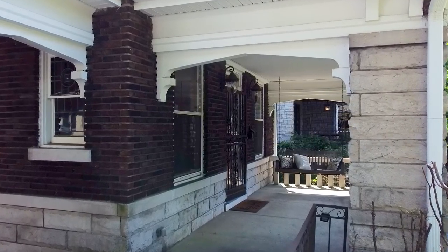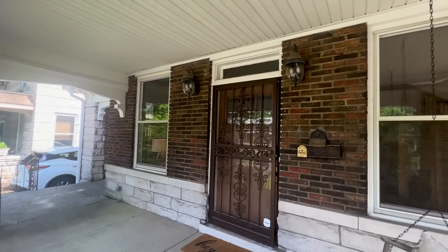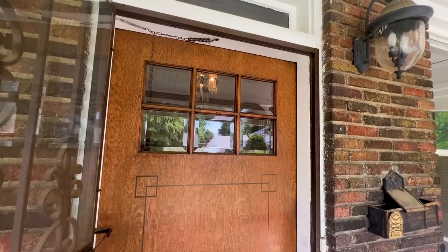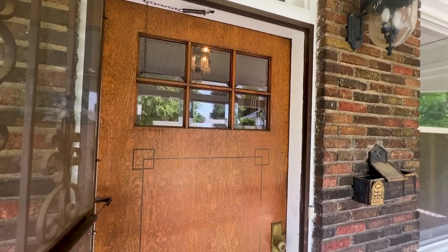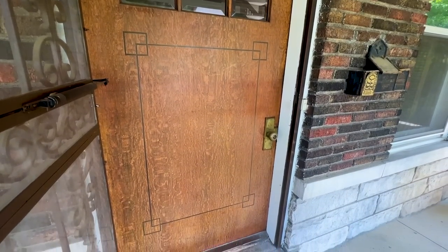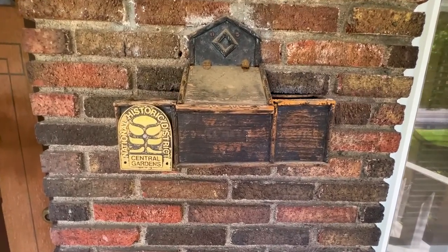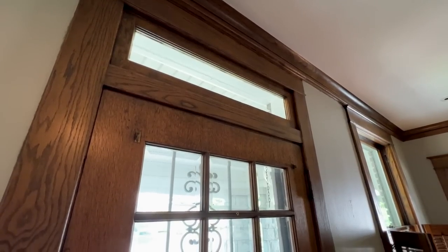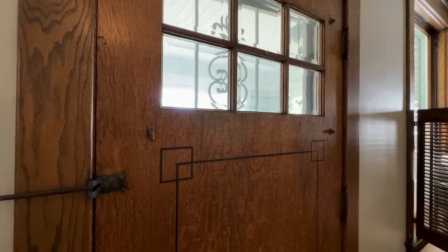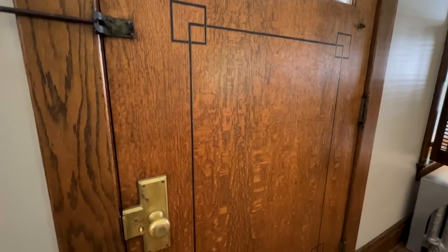The vintage charm starts before we've even opened the front door with this beautifully stripped and refinished original oak door with six light beveled glass. Don't you love that arts and crafts carved detail? We hardly ever see that on these doors because most of the time these had been replaced, and we suspect the original mailbox. We even still have an original brass doorknob.